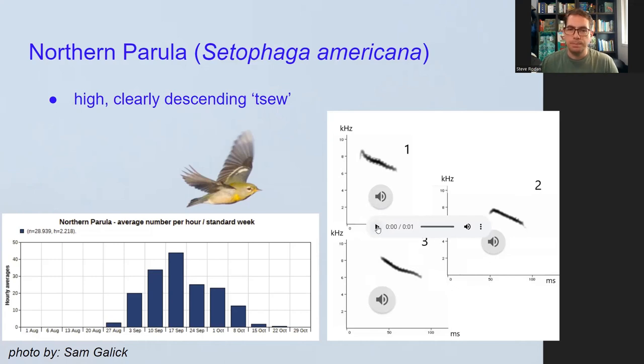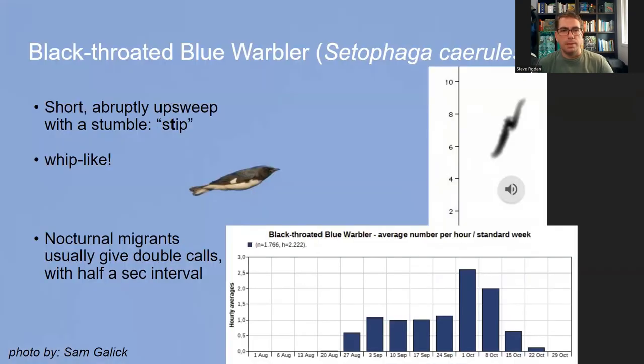Examples one and two show Parula starting with a tiny jump before the descent; example three just abruptly descends without that initial rise. But most calls are very similar in length and slope. As far as warblers go, this is the main call that clearly descends with a whistly quality. Some sparrow species also give descending calls, but those tend to be longer and at a different frequency.